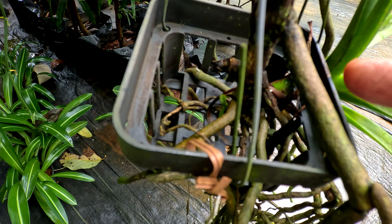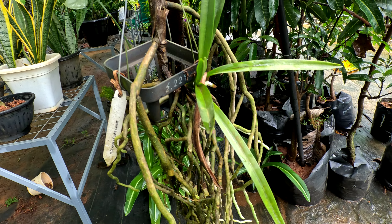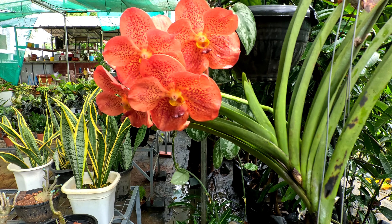This is a very small, very small. If you look at the orchids, you can see the orchids on the right side.